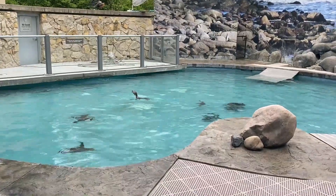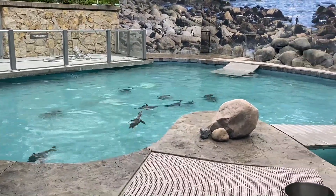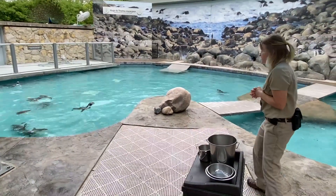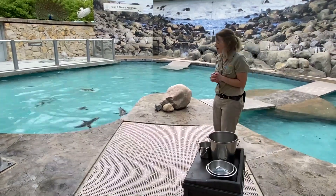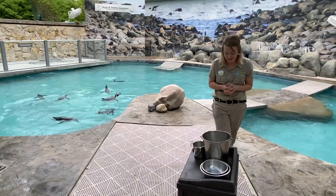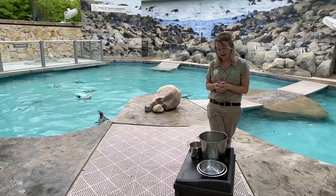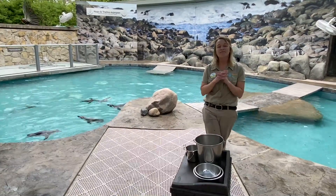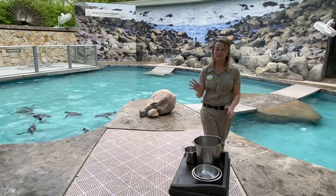But if you notice, as I was feeding them, they did have preferences over their fish — just like you guys at home have your preference over foods. So now you got to learn about the fish that we provide here for the penguins, and got to see the variety that we offer these guys. Thanks guys, I hope you tune in again for Penguin Week. Thank you so much for learning about these guys, and we'll see you next time.